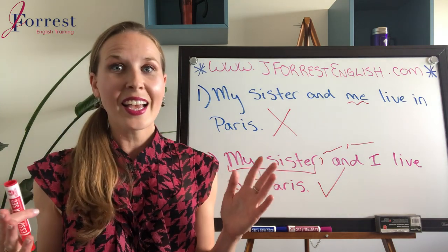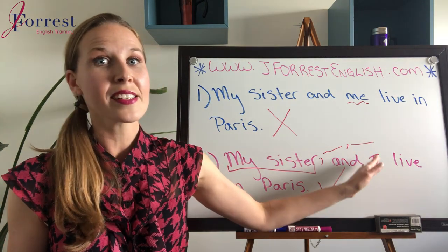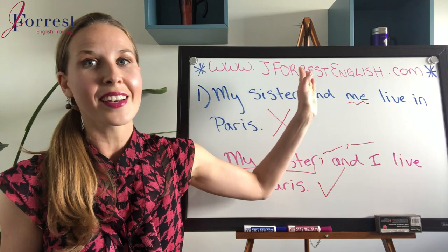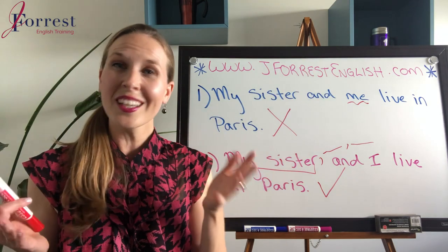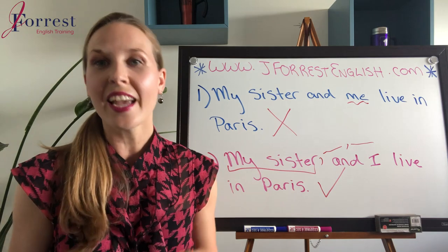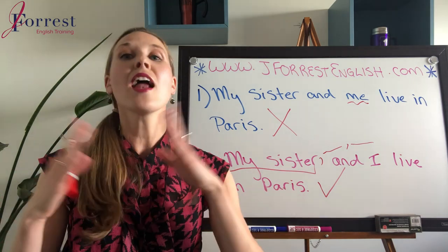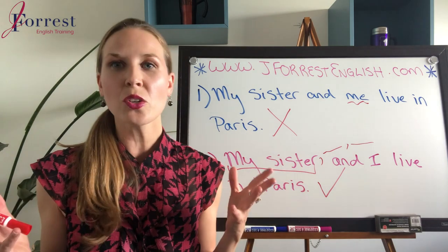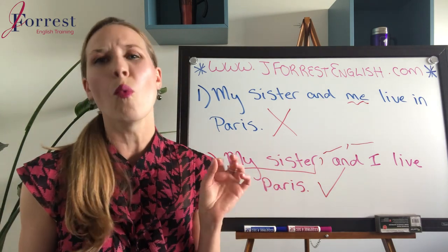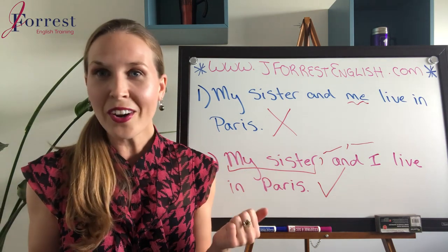Bottom line: subject and I. 'I' is the subject, 'me' is not a subject. Mark, I hope that answered your question — it's a pretty easy answer. This is for everybody who was wondering and also wondering why. So there you go — no more wondering.